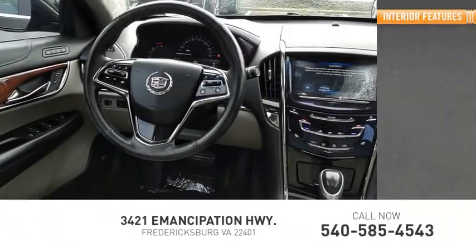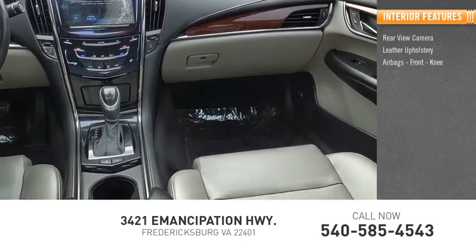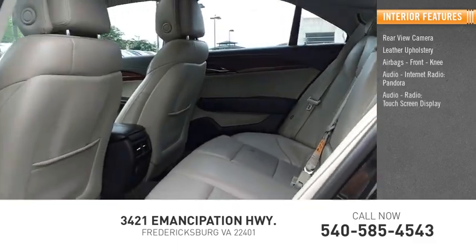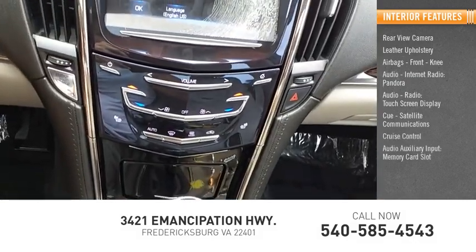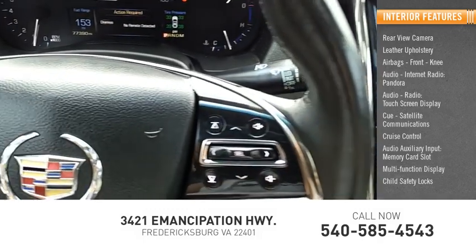Inside you'll find rear view camera, leather upholstery, airbags, front knee airbags, audio, internet radio, Pandora, audio radio, touchscreen display, CUE, satellite communications, cruise control, audio auxiliary input, memory card slot, multifunction display, and child safety locks.